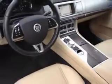This 2013 Jaguar XF 3.0 all-wheel drive is certified. It has a six-cylinder engine and a Tiptronic transmission.